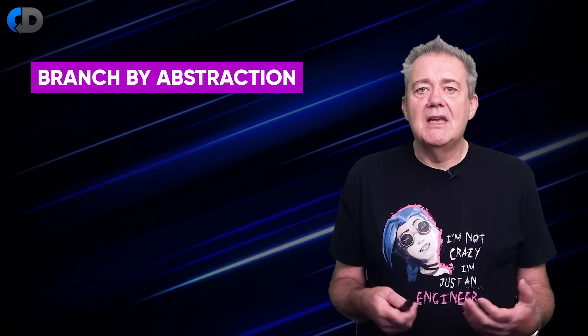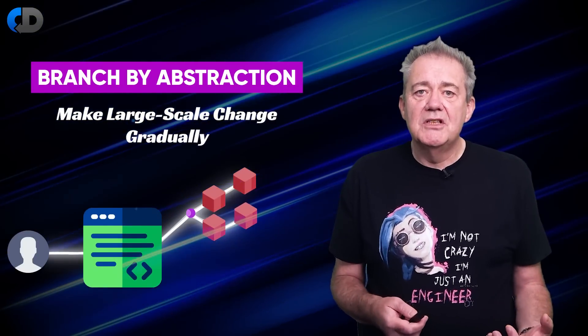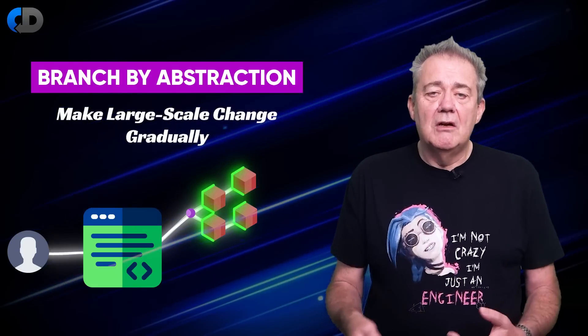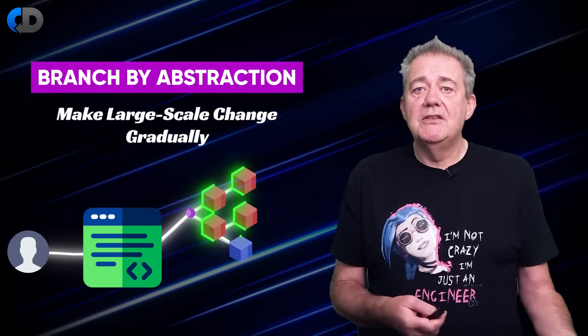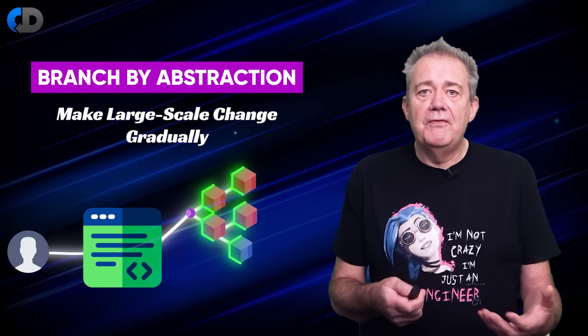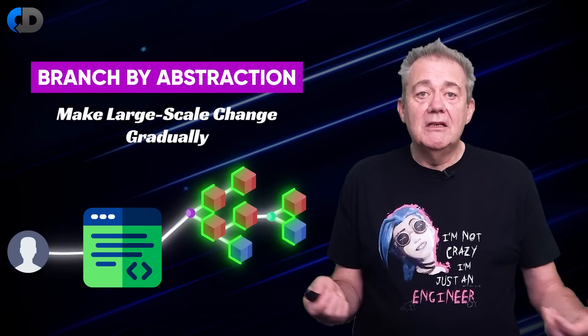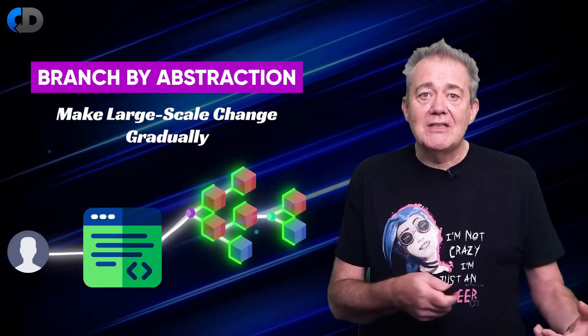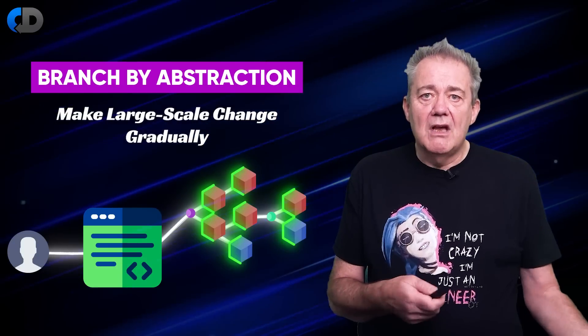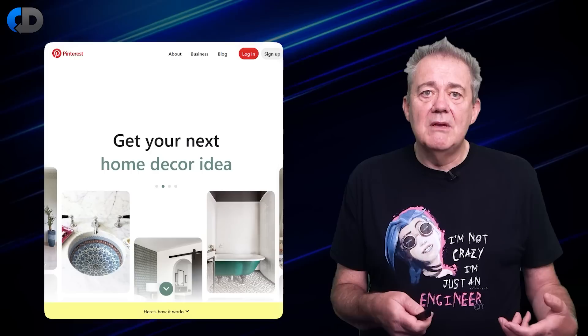The last tool in our toolbox to keep things releasable is branch by abstraction. Branch by abstraction is a way of making a large-scale change in a gradual way. We do this by refactoring what we have to the point where the existing version of our system uses an interface but still talking to the old implementation. Now we create a new implementation of the interface that works in the new way. This approach works very well at all resolutions of detail — we can do this for a single function or for whole systems. One of the advantages is that we can choose to run both versions in parallel and compare the results. We can do A-B testing or use this as a strategy for canary releasing, gradually moving users over to the new version. Pinterest rewrote their whole user interface a few years ago and ran two versions of their system in production for over a year.